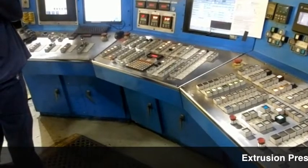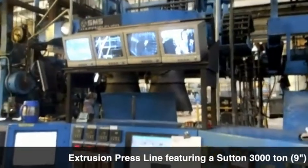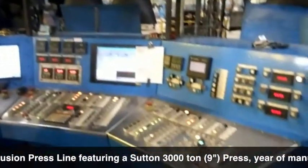You're looking at an extrusion press line featuring a Sutton 3,000-ton 9-inch press. Year of manufacture is 1995.